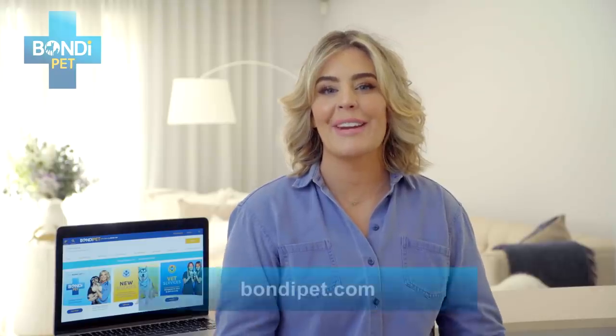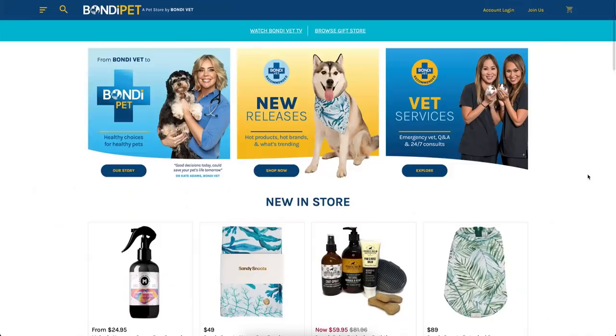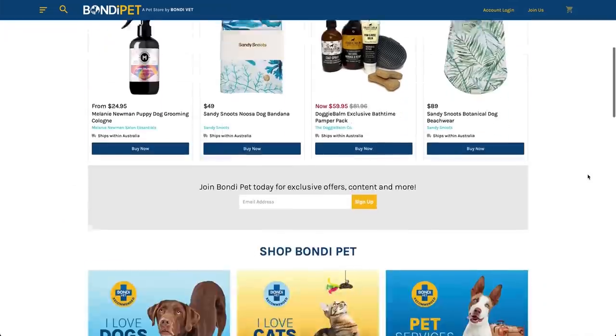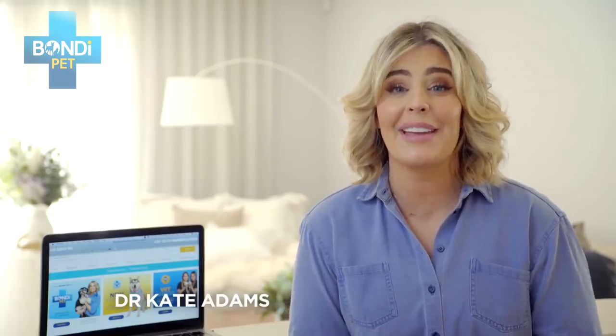I'm Dr. Kate Adams and welcome to Bondi Pet, a new destination for pet health and wellbeing. Our site is filled with everything to fulfil your pet's needs, so that you can make healthy choices for your pets.